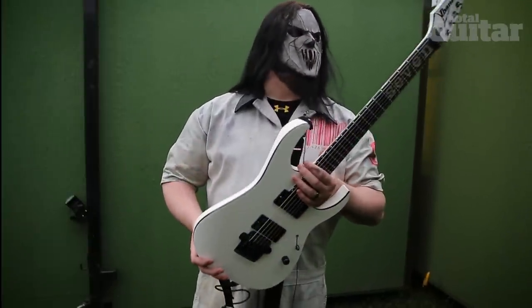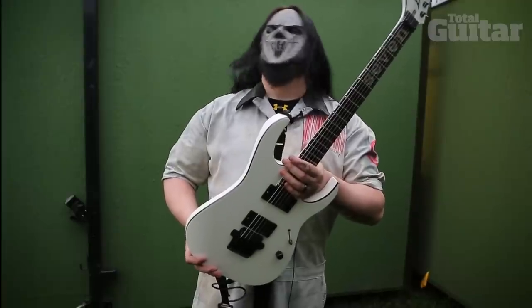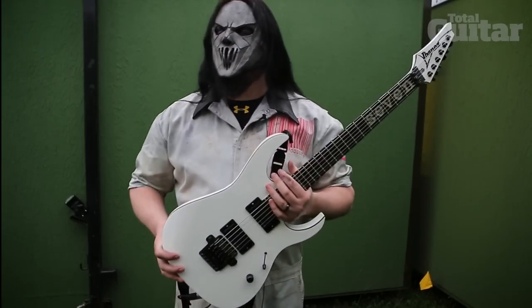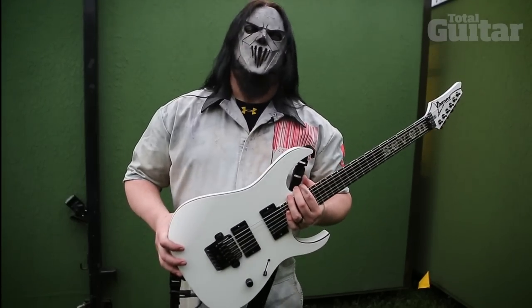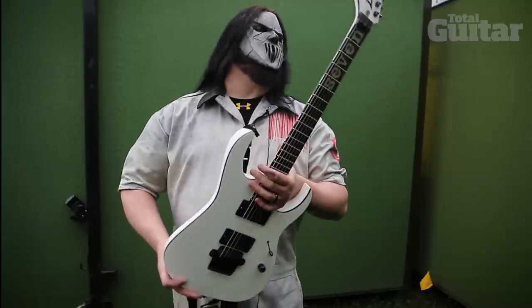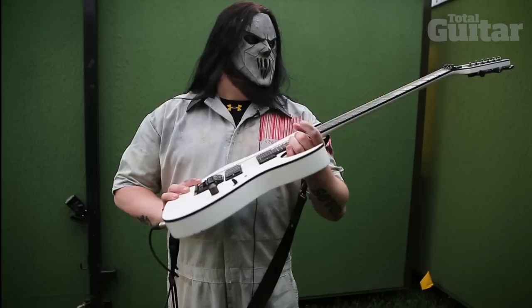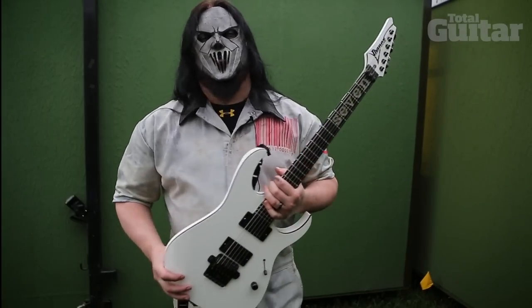Mahogany body, mahogany and maple neck, maple and bubinga. I forget however the fuck I spec'd it in 2005 — I've drank far too much since then to remember. Very thin, very thin wide flat neck, very flat radius.